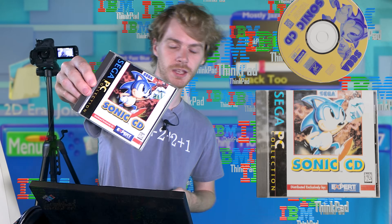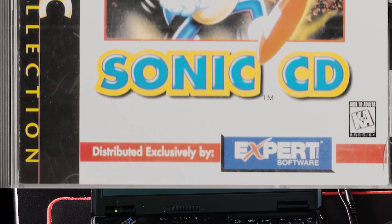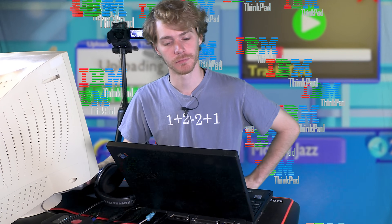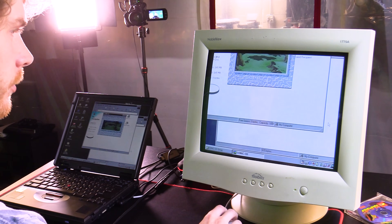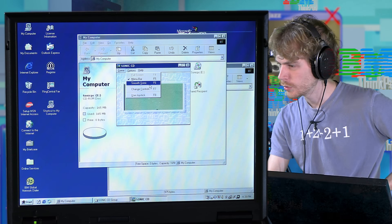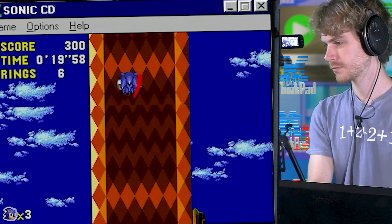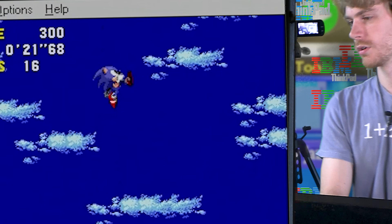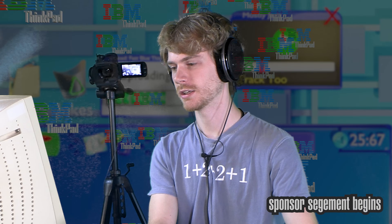Sonic CD — one of several games ported through the Sega PC Collection. Distributed exclusively by Expert Software. And they better be experts because I'm pretty sure they're not software. The gaming monitor is struggling a little bit with this one. Smooth Sonic! That was cool technology at one point. Keep that in mind when you don't care at all — something was cool at one point, you have to like it.